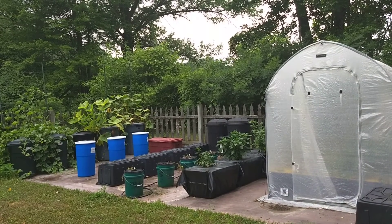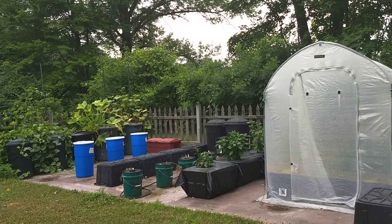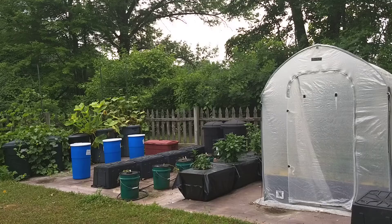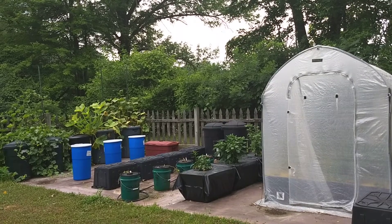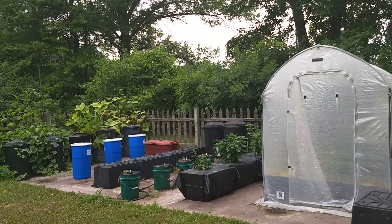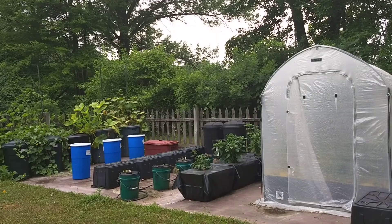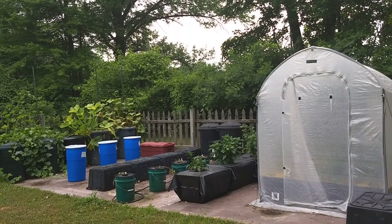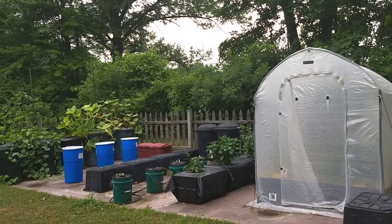It is approximately a little beyond halfway through the season for me, and there is still hope to recover and perhaps get something useful growing out here in the garden before the season ends. This is my mid-July update for 2018.